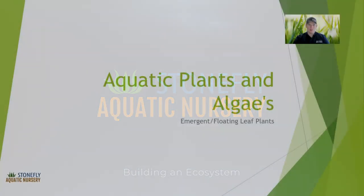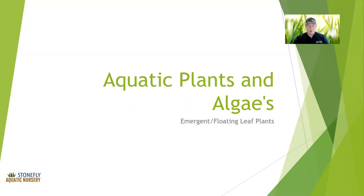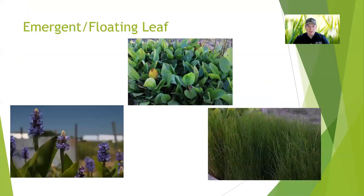This is Ryan with Stonefly Aquatic Nursery. This is the last episode in our series of aquatic plants and algae. Today we're going to be talking about emergent and floating leaf plants. We're not going to cover every single plant because there are quite a few — we're just going to touch base on some of the more common ones. All these plants are typically growing in two to four inches of water, maybe as much as six in some situations. These are typically associated with marshes or wetlands, but they also grow in some ditches, along pond banks, along lake shores, and those types of areas as well.